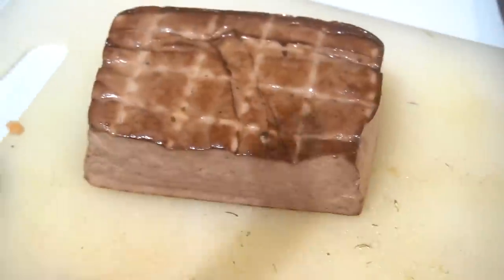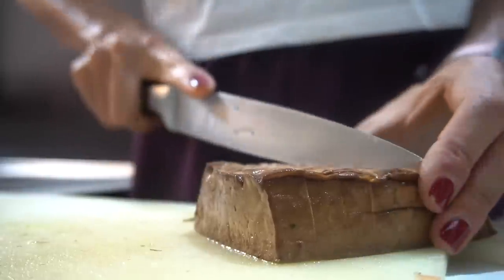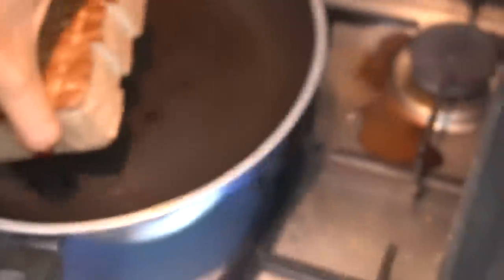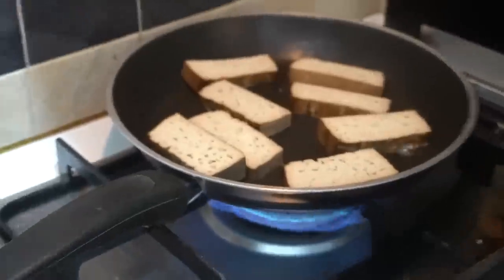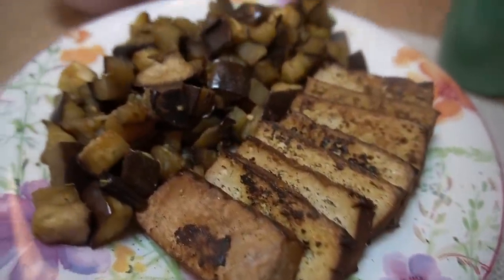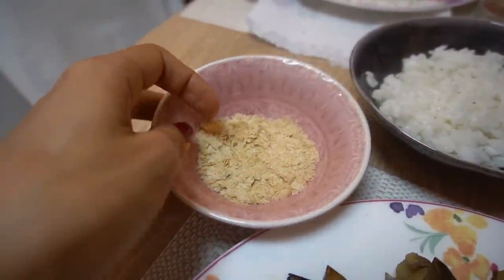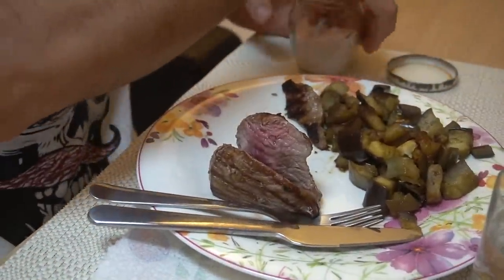Stasera una delle mie cene preferite: tofu affumicato che prendo da Coro, lo faccio piastrato in padella — a volte a cubetti, ma oggi a fette con un filo d'olio per fargli fare la crosticina. La crosticina è essenziale. Contorno di melanzane, lievito alimentare sopra che dà un gusto molto formaggioso, e riso. Jimmy la stessa cosa, solo con la bisteccona.